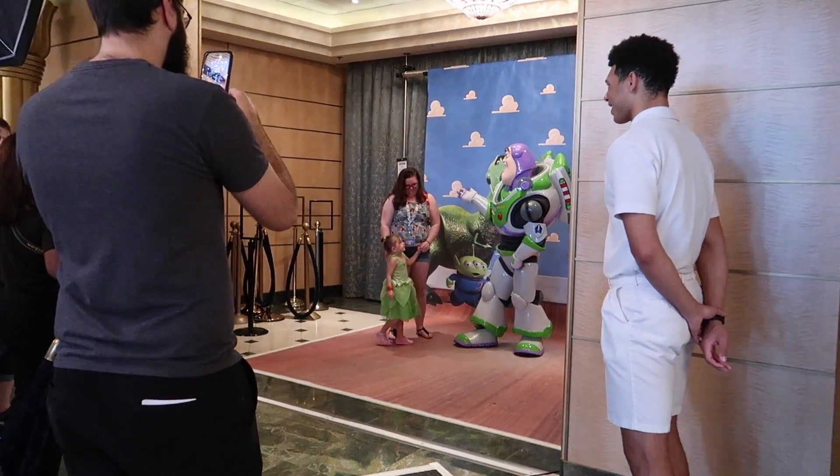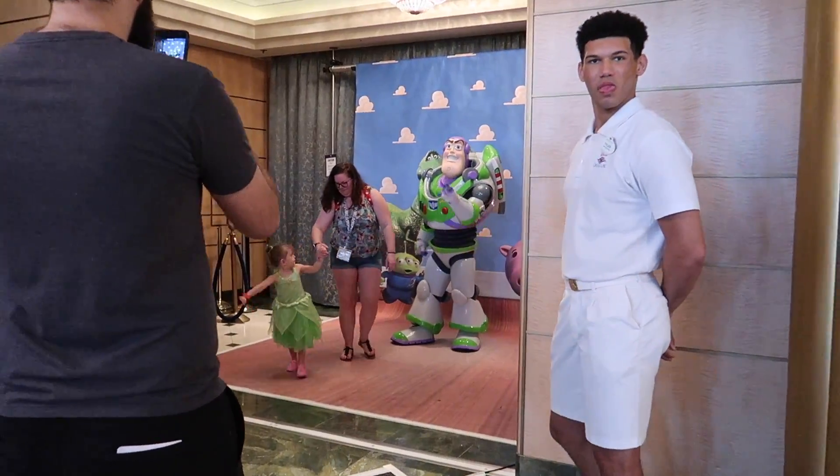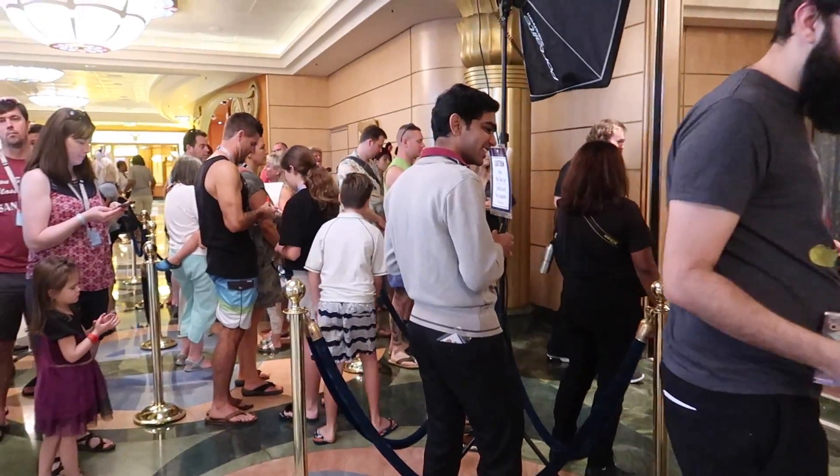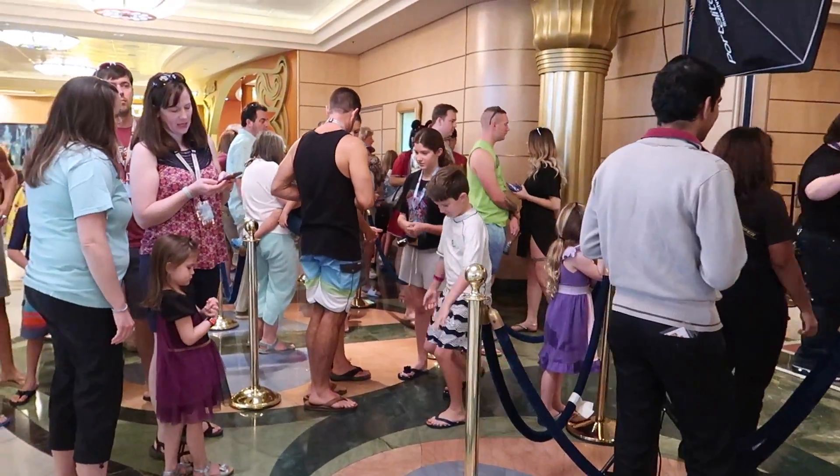We have our first character meet and greet experience of the day - we have Buzz Lightyear right over here. That's kind of cool. You can see the line, not too bad. There's probably 20 or 25 people in line to meet Buzz.